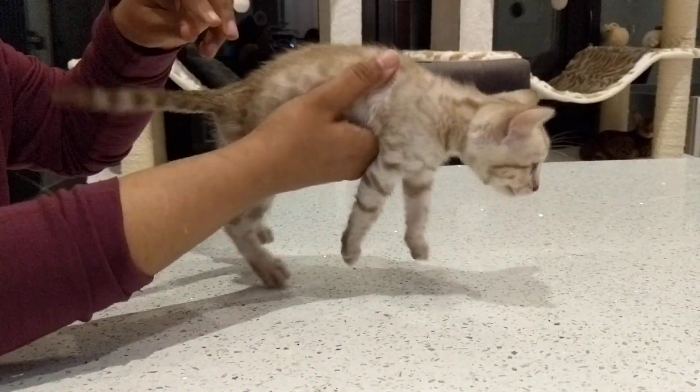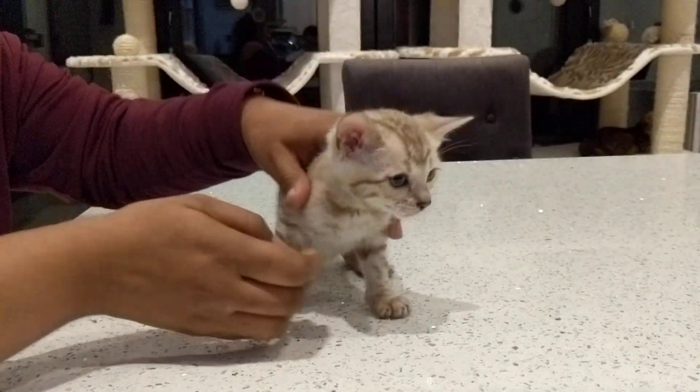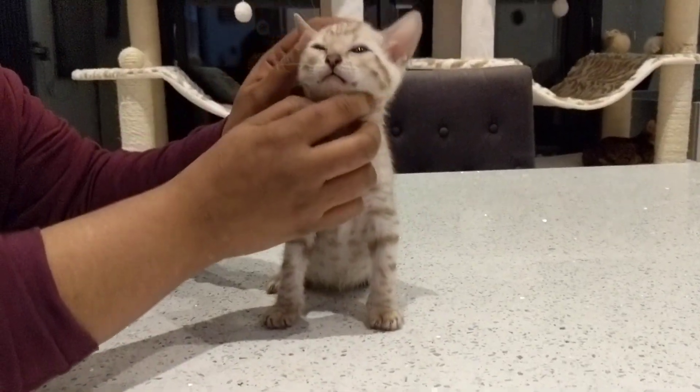He's got a lovely thick tail as well. There we go — he's absolutely beautiful.